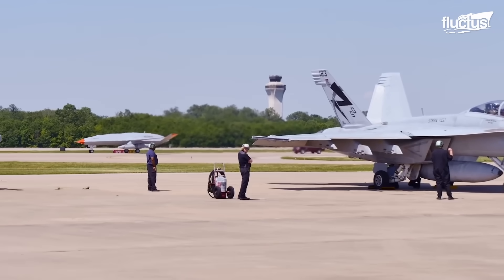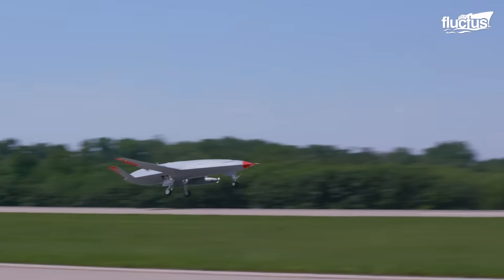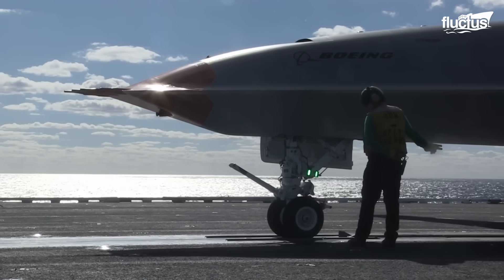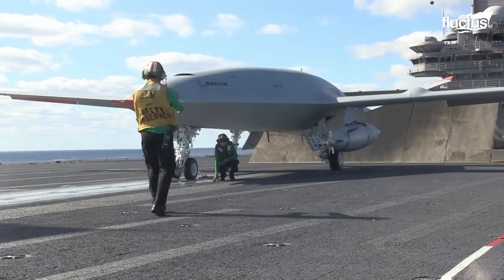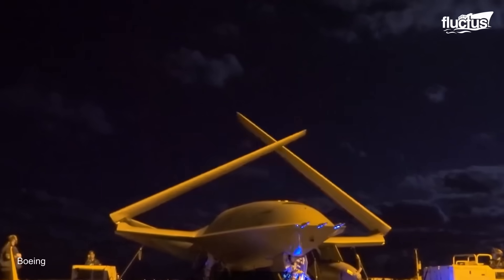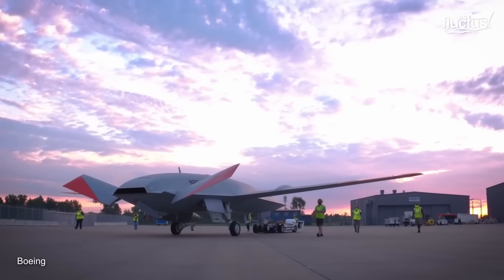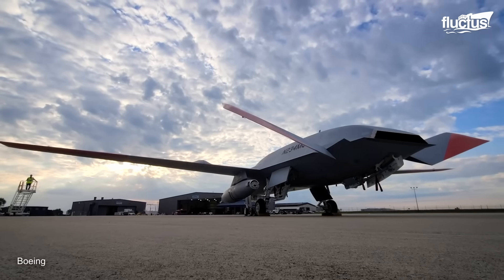Though many drones are still remotely controlled, the MQ-25 is designed to autonomously take off, provide refueling, and land without human intervention. The MQ-25 is essentially a flying fuel tank with wings. It is roughly 51 feet long and boasts a wingspan of 75 feet, yet it is just 9.8 feet high, giving it a low profile that makes it hard to detect with radar.